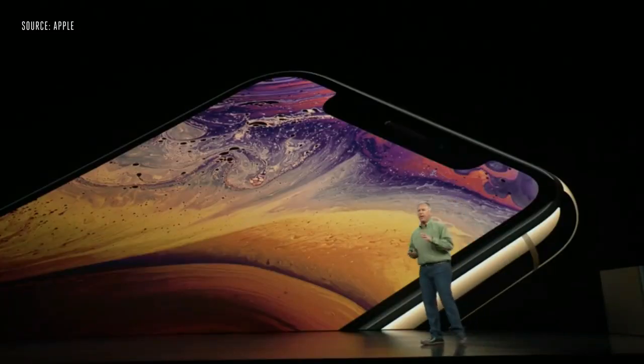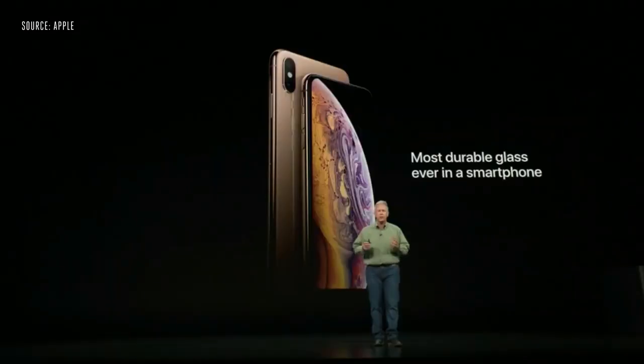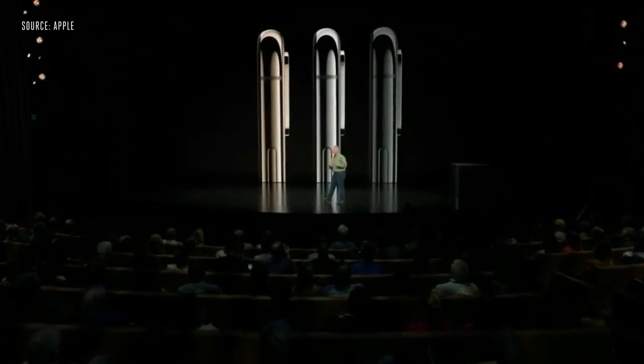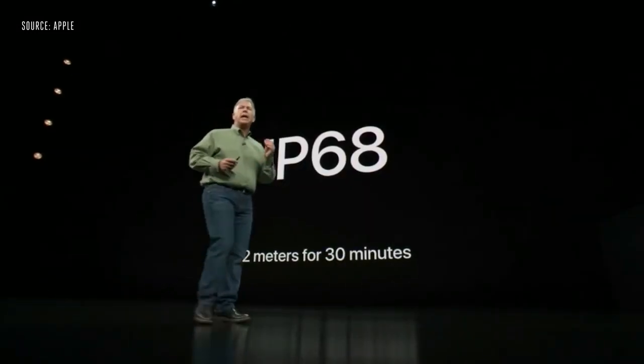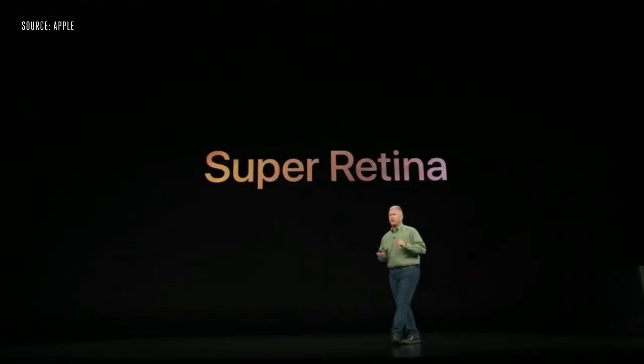It's covered on the front and the back with a new formulation of glass that is the most durable glass ever in a smartphone. iPhone XS comes in three finishes: gold, silver, and space grey, and they're protected from dust and liquids to an even higher level — now IP68.